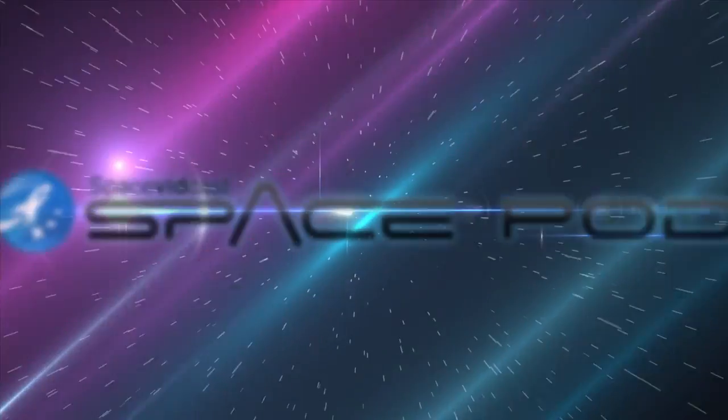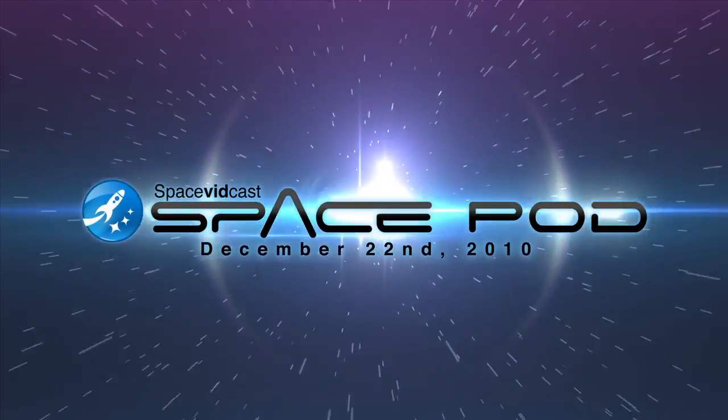Space weather in the palm of your hand, a new use for 40-year-old Russian rockets, and our moon is awesome! I'm Benjamin Higginbotham, this is your SpaceVidcast SpacePod for December 22nd, 2010.